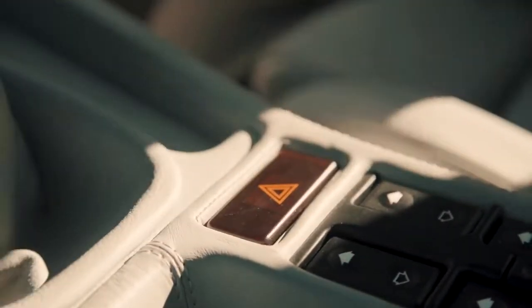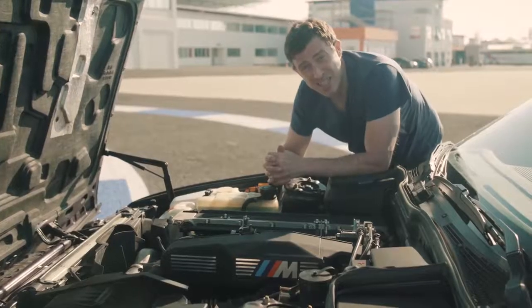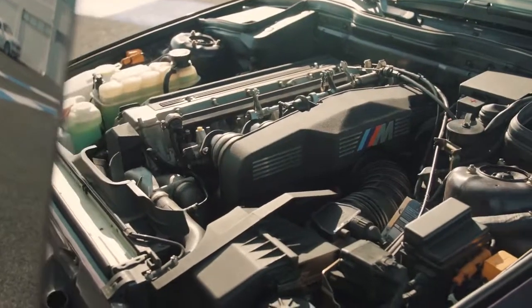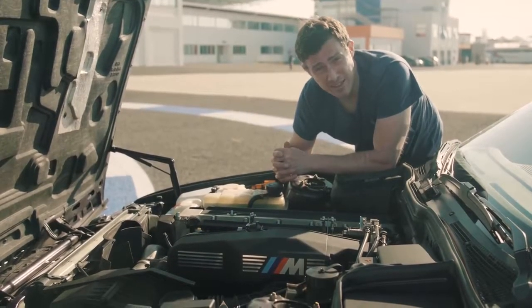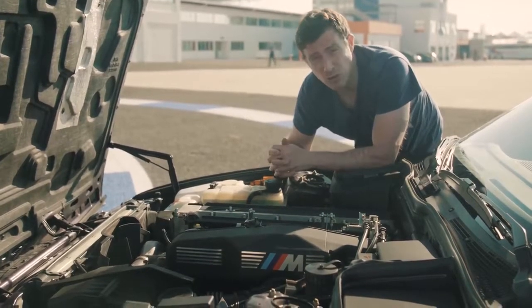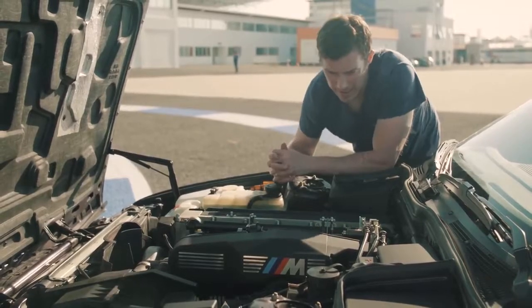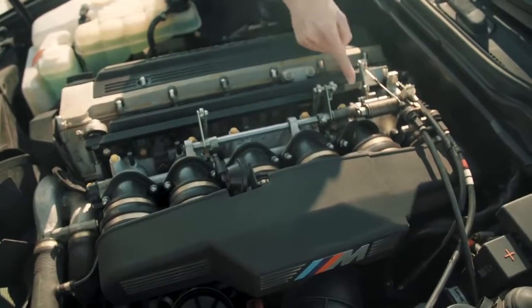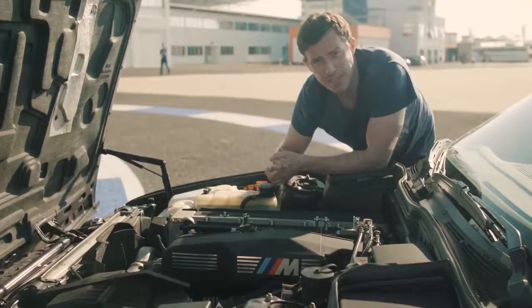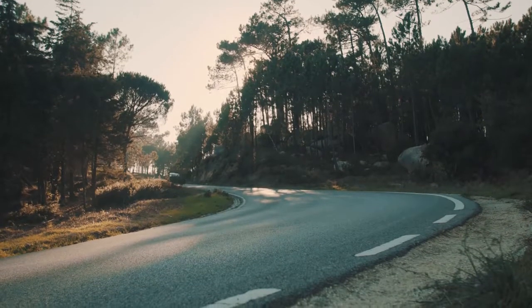The car was initially launched with a 3.4-litre straight six with 315 horsepower, and you could get from 0 to 60 in just 6.3 seconds. Later it was upgraded to a 3.8-litre with 340 horsepower. Look at it — you've got a cable throttle, individual throttle bodies — it's a thing of beauty.